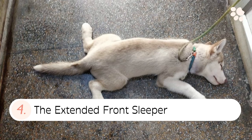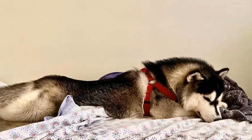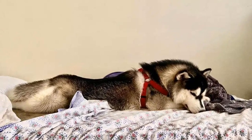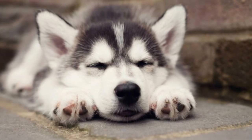4. The extended front sleeper. The extended front sleeping position is where your husky sleeps on their front with their legs and arms spread straight out. They usually also rest their head and nose to one side, over their stretched out paws.